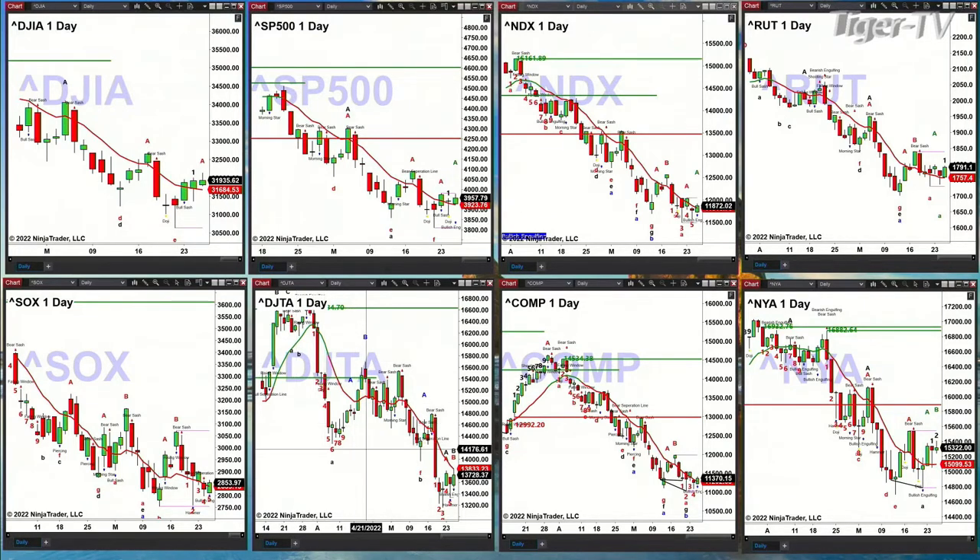The Dow Transports have confirmed a buy-the-D-point pattern. They did that when they generated a bullish engulfing candle on Monday. Now it needs to get above its oscillator and change line — the key level to watch is 13,834. If it doesn't get above that, then a bottom is somewhat suspect.